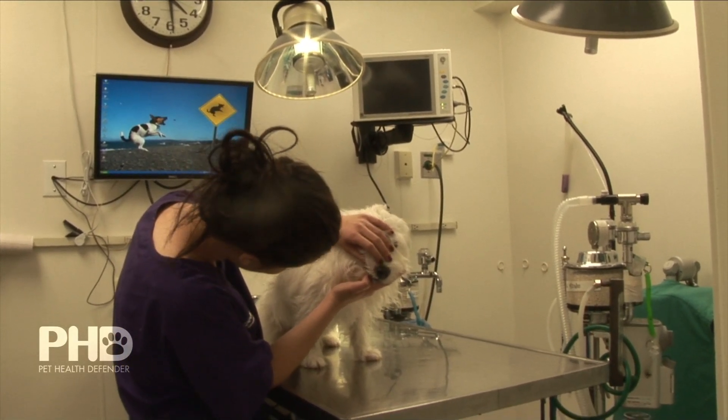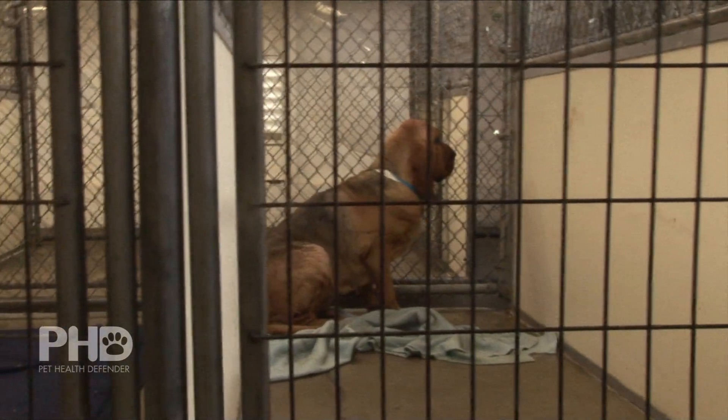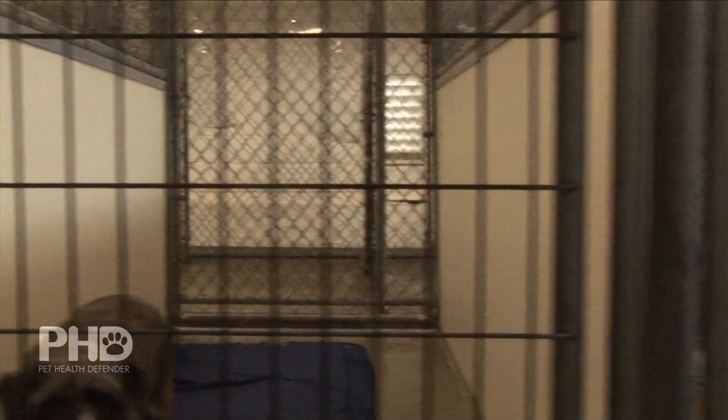We put the PhD on a Bernese Mountain Dog puppy that was four months old. It had a disease called panosteitis that was so severe that the dog couldn't even stand up. With all the pain relievers and anti-inflammatories we had offered, the dog was still very cage-ridden and could not move. Twenty-four hours after the PhD was put on the dog's collar, the dog was able to get up and walk out of the cage and go outside with its tail wagging.